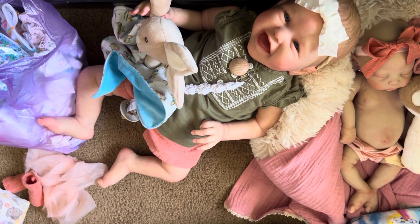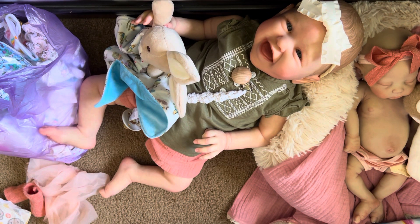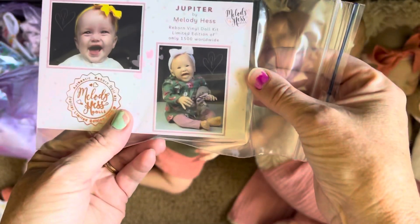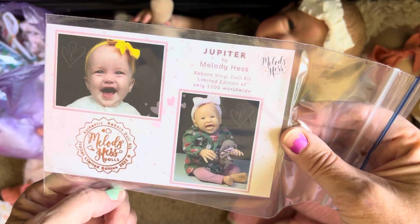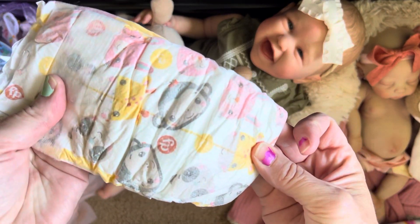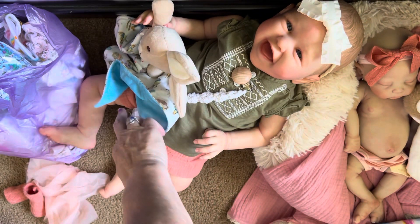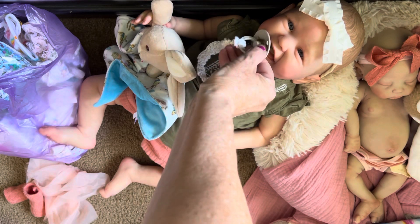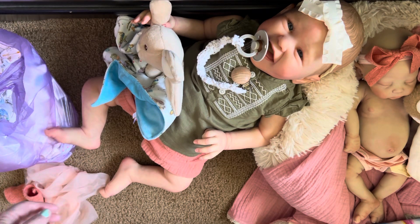Where's her COA? Jupiter by Melody Hess. I wish I would have gone around and had her sign her, but I was in a rush because it's the day I flew out. She came with a diaper — it's got little monkeys, giraffes, and bunnies on it. And she came with her pacifier. She's got the biggest, cutest smile. And her blanket.